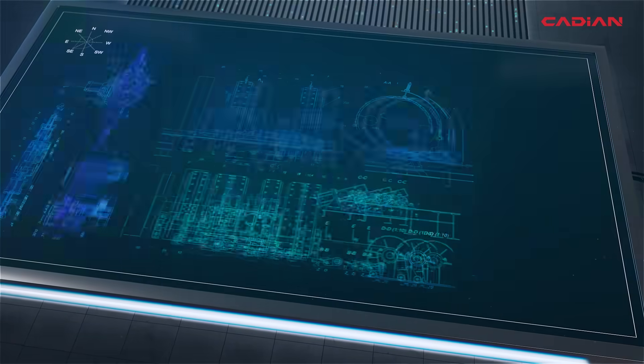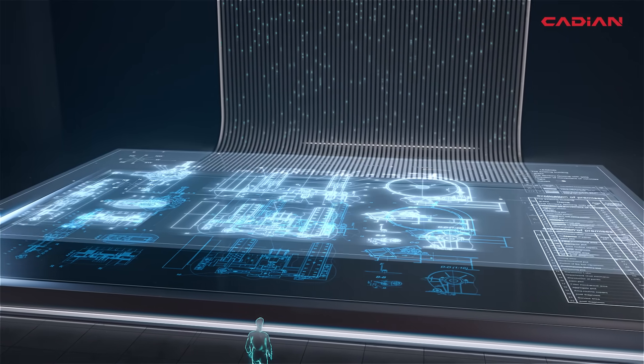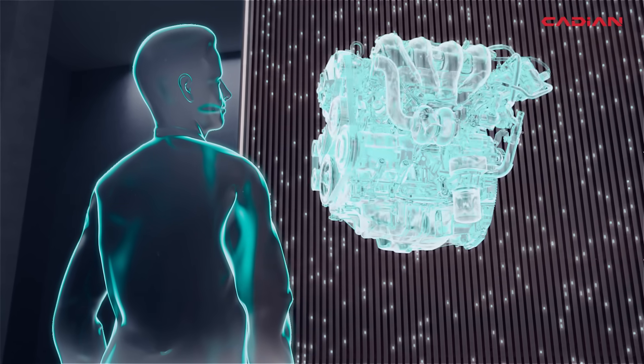With its pioneering technology, Cadian makes it easier to design all elements in the industry.